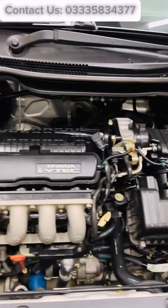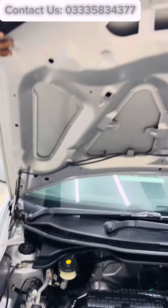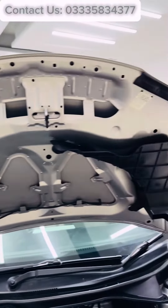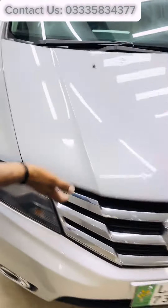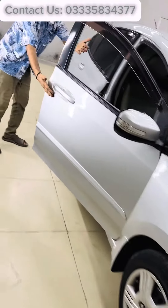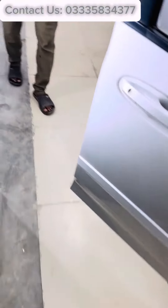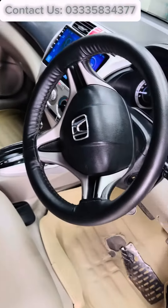Honda City 1.3 i-VTEC Prosmatec, model 2016, registration Lahore, color silver, transmission automatic, mileage 91,000 kilometers.